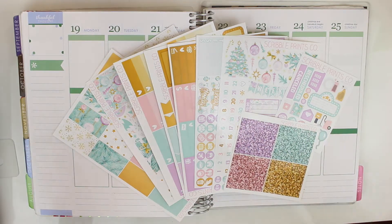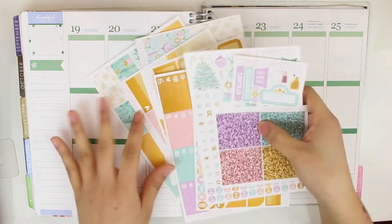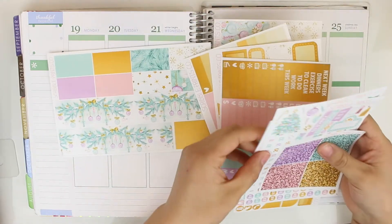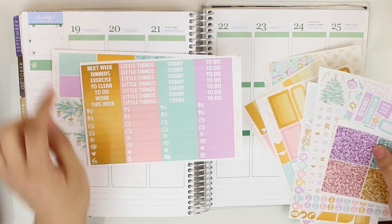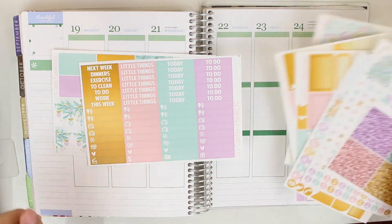The first thing I'm going to do is my everyday things which I do all the time. I'm going to put my bottom washi as always, my little things header up top, and my Mewa tracker. I'm going to go ahead and do that really quickly and I will be right back.